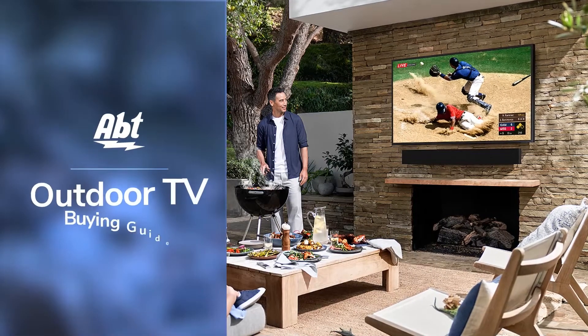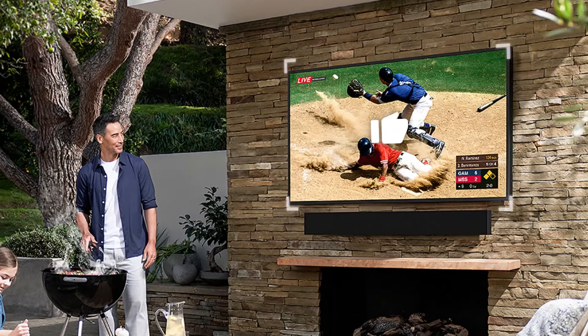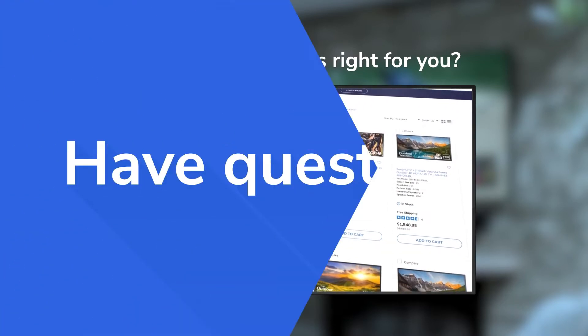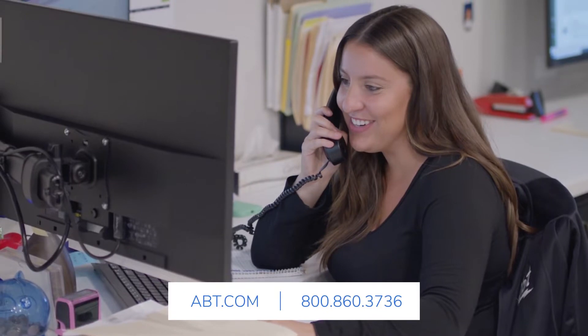If you have an outdoor living space that you're looking to liven up with some entertainment, an outdoor TV is a great product to consider. In this video, we'll talk about some factors to help determine whether an outdoor TV is the right choice for you. And remember, if you still have questions after the video, you can always contact one of our experts right here at Apt for additional help.